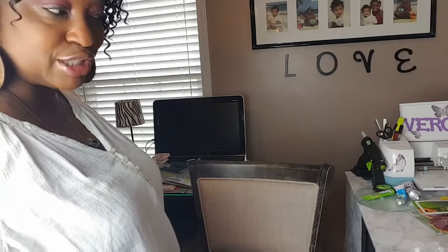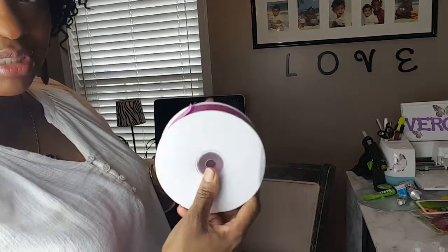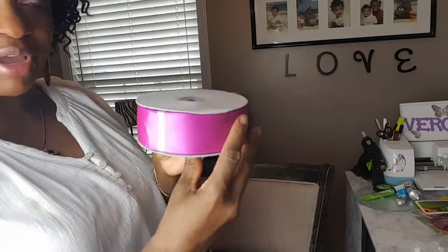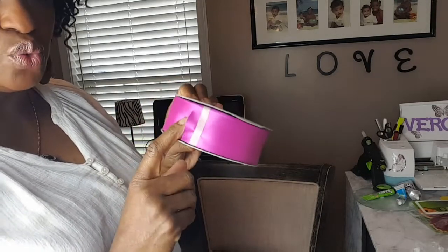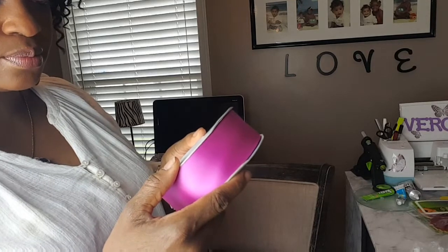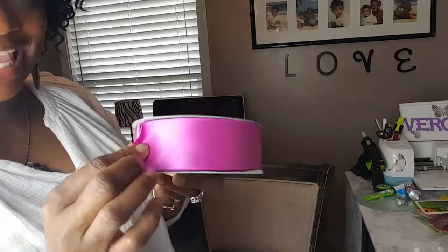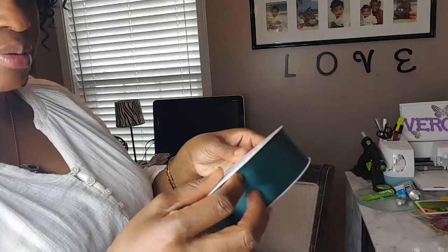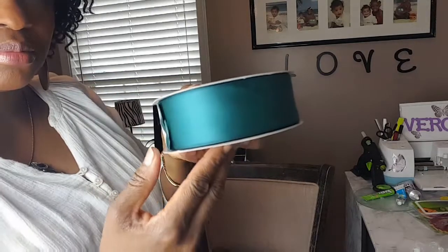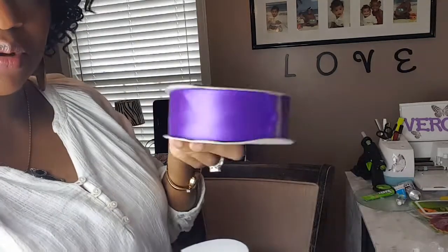Now let me show you the craft products I picked up. I didn't get much — just some ribbon. These are 50-yard rolls of satin ribbon, one and a half inches wide. This is perfect timing because I'm getting ready to start seriously selling my crafts on Etsy — hair bows, tutus, bow holders, all kinds of things with ribbon. I picked up fuchsia pink, hunter green, turquoise, and purple. I can already tell the quality is good. I started to get white too but I'll grab that next time.